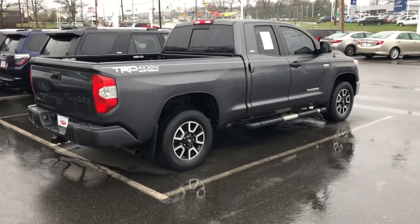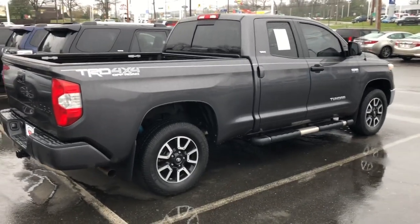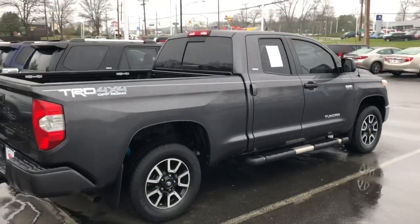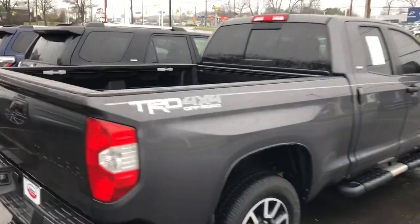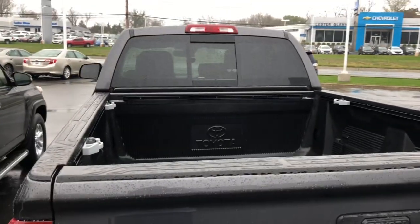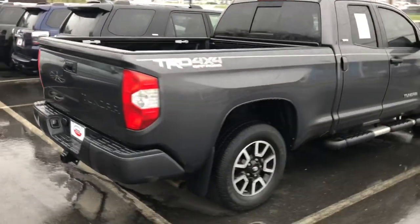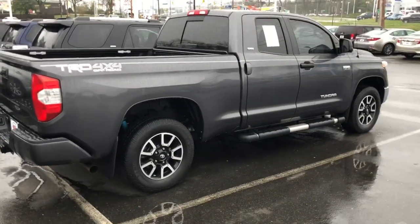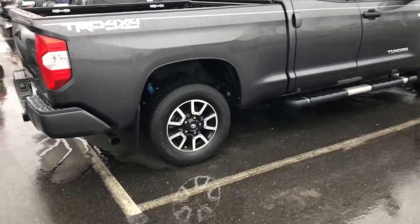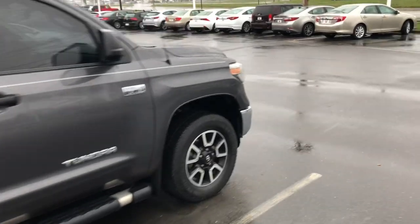At certain angles I think the double cab looks better than the crew max, and this is definitely one of those angles — great looking truck. Now that rear window on the Limited and up is automatic, but it is a manual slider if you get the SR5, so you'd have to reach in and move it yourself. The TRD Off-Road package gives you these awesome wheels — you can see the blue Bill Steens in there — and of course the 5.7-liter V8 all the way through the range.